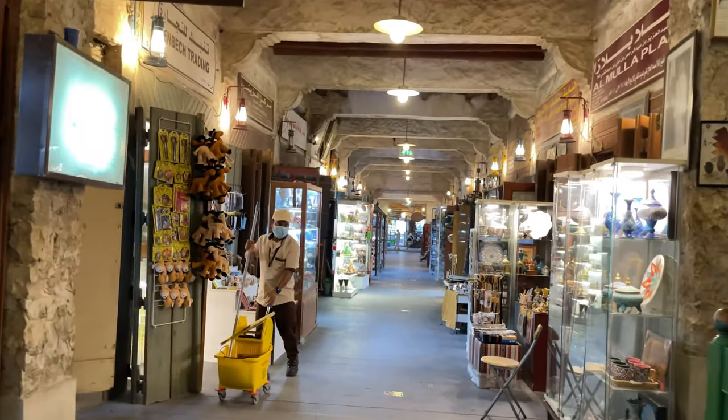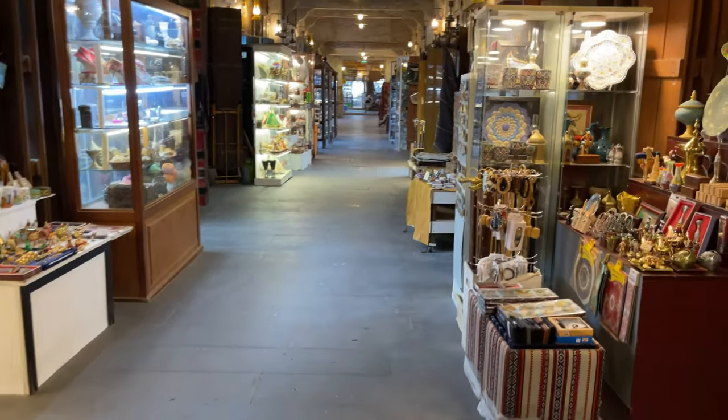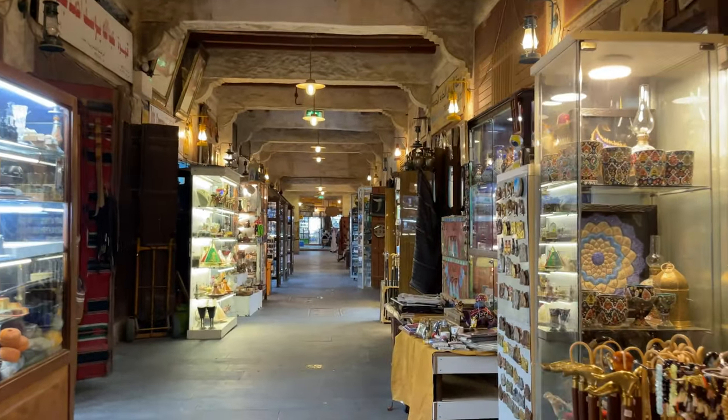It's a nice restaurant with homemade food, always crowded. Here are all the souvenirs.